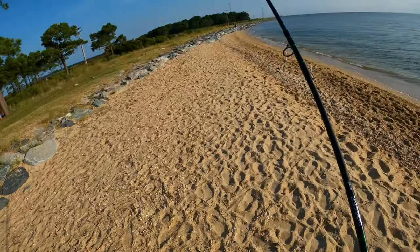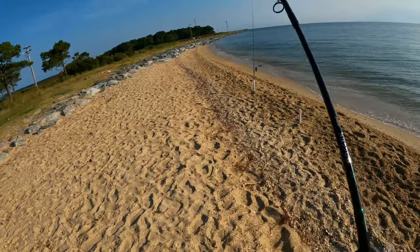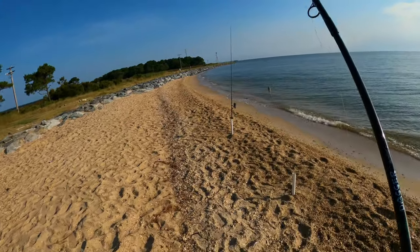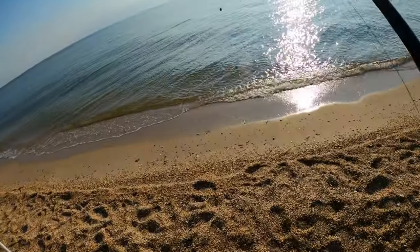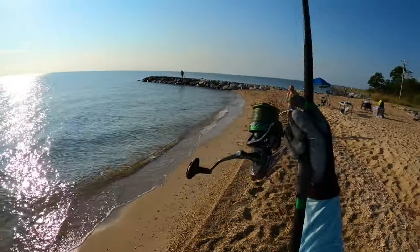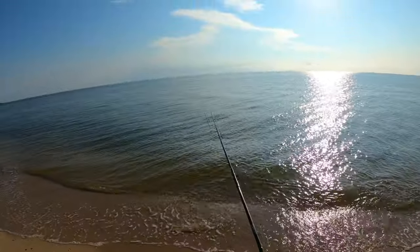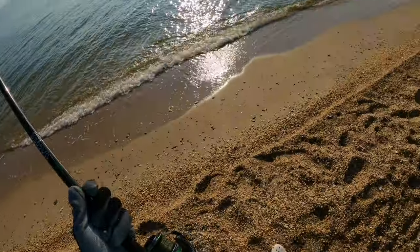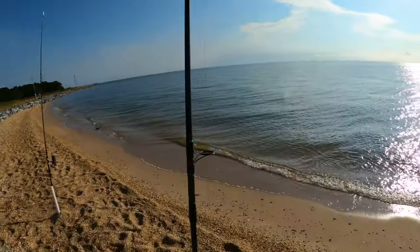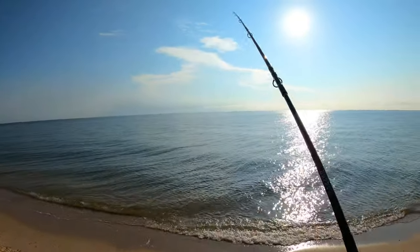Alright guys, so the first bluefish was about nine and a half, the second one was ten. So far the high-low rig is one, the Carolina rig is two. Almost at my limit, one more fish. There it goes — we're on again, just like that!